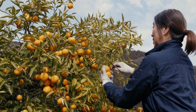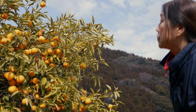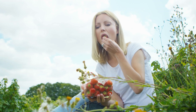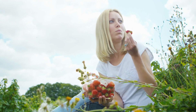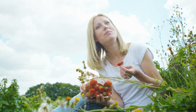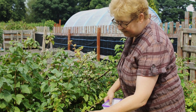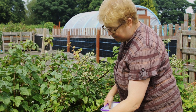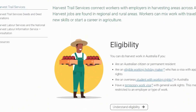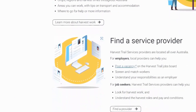How to find a fruit-picking job in Australia. Anyone is welcome to apply for fruit-picking jobs in Australia. Before you begin applying, it is essential to learn about the harvest seasons according to each region. This will help you know when to apply for jobs and increase your chance of finding a job. One method is to contact Harvest Trail, an organization that connects workers with employers in harvesting areas across Australia. Visit their website to learn more.